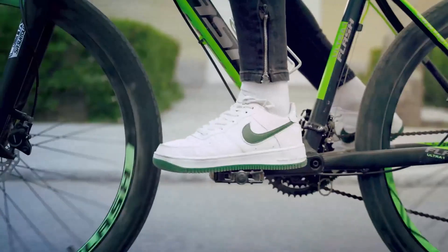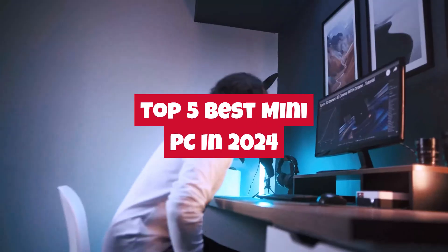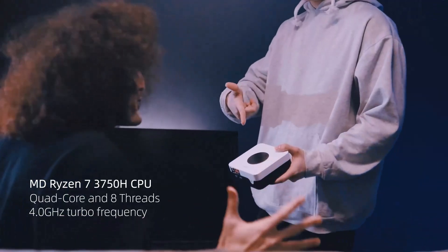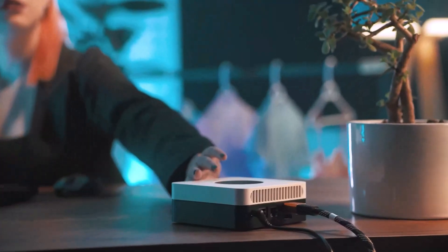Welcome back to the channel, tech enthusiasts. In today's video, we're diving into the top 5 best mini PCs of 2024. Whether you're looking for a compact powerhouse for gaming, a sleek option for productivity, or a budget-friendly PC for everyday use, we've got you covered.